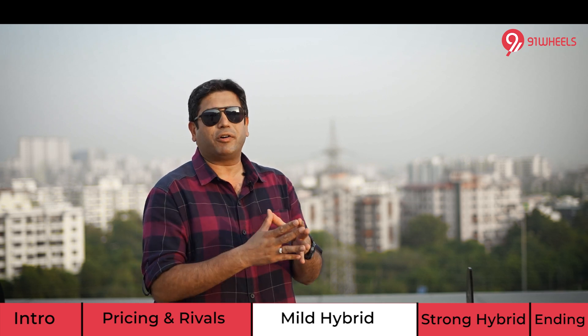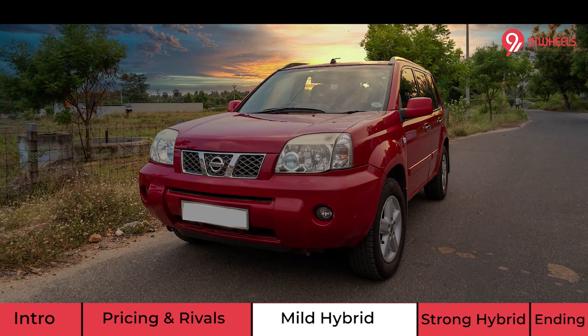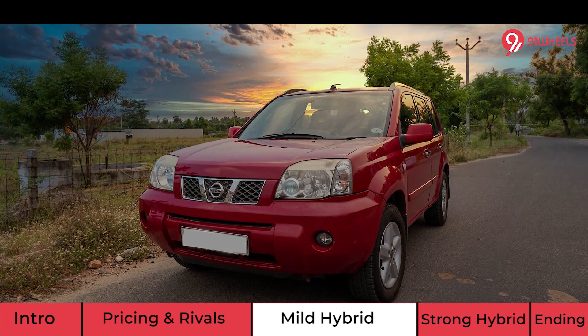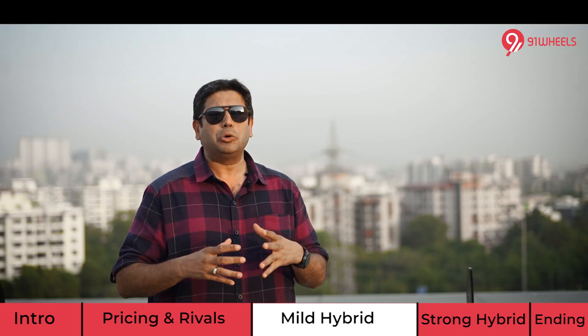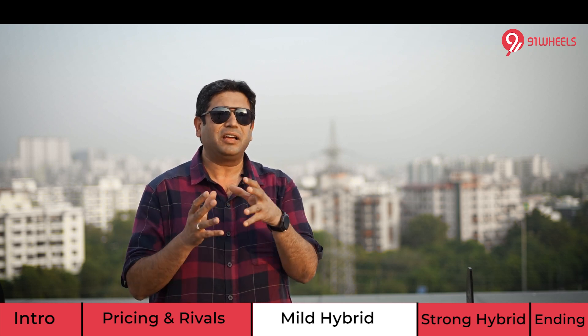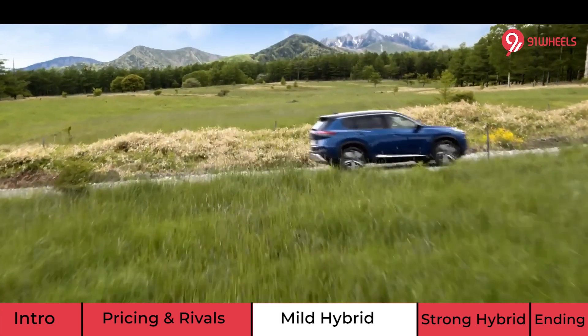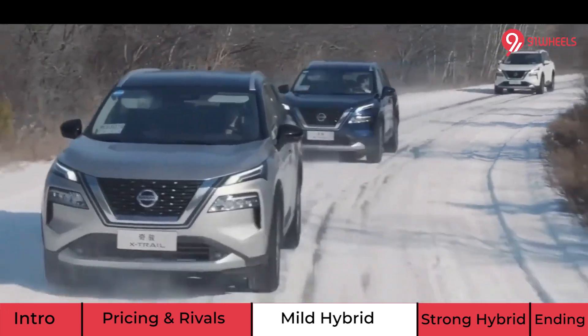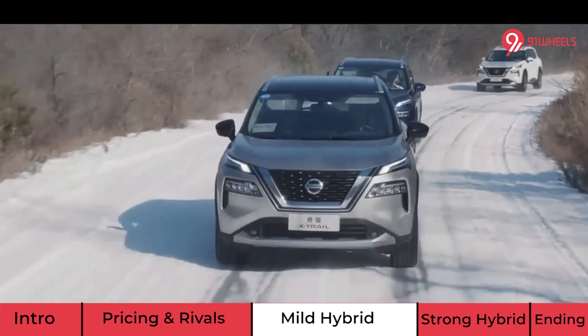With pricing and rivals covered, here's a quick understanding of the engines on offer for the X-Trail. The last X-Trail on sale in India 8 years back had a diesel engine that was a gem of a unit. In fact, Nissan is known globally for their diesel engines — reliability, performance, torque, and economy. But for the Indian market, the X-Trail no longer offers diesel even internationally.